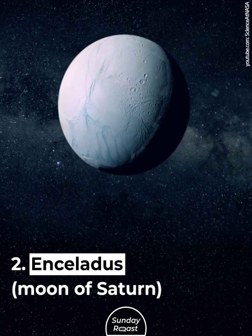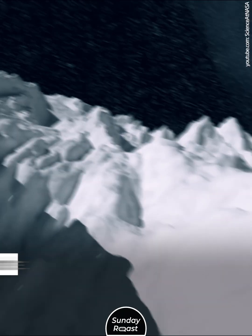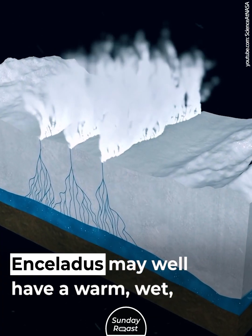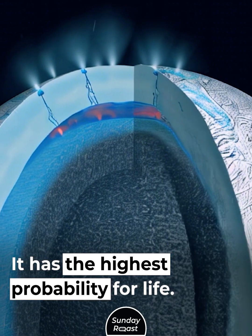Enceladus, moon of Saturn. Enceladus is scarred by multiple lines, formed by movements of the ice and the subsurface ocean. Enceladus may well have a warm, wet, and salty ocean. It has the highest probability for life.